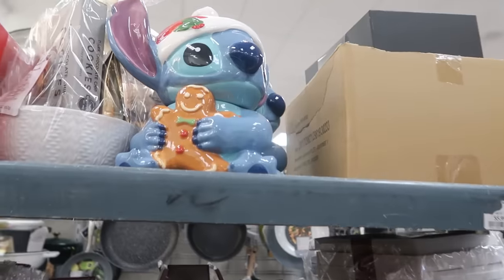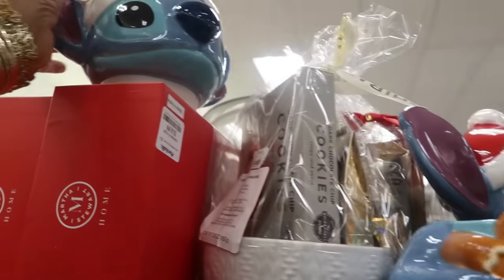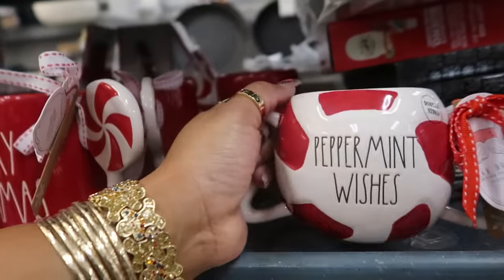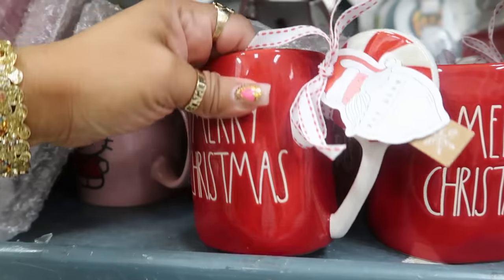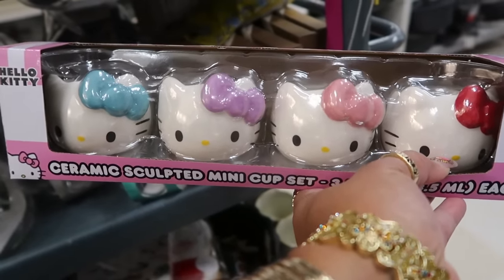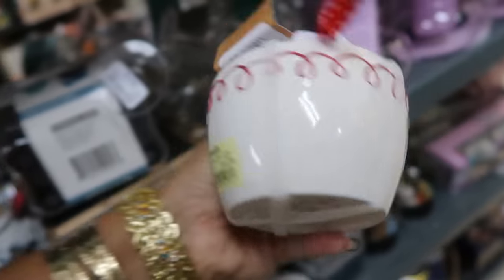On this cart she's getting ready to put out, you have the Stitch one with the gingerbread — I keep seeing this one too. He's thirty dollars. And I like this one — the handles, there's two handles for seven. Merry Christmas — I actually bought one like this but it was pink and white. Seven dollars. What are these? Mini cups — sculpted mini cup sets, right there for thirteen. And then right here, Christmas with the squiggly lines for fifteen.